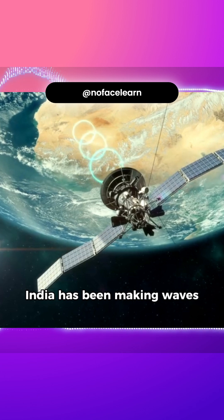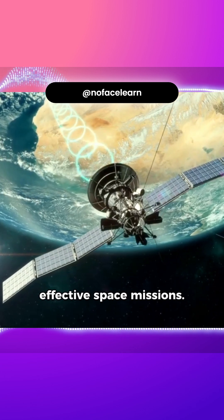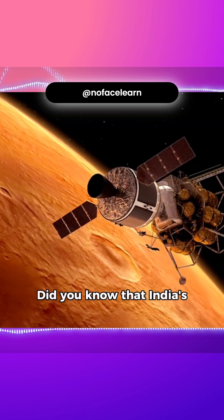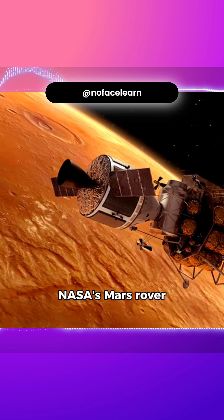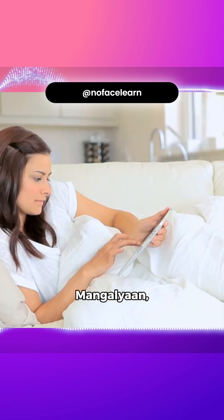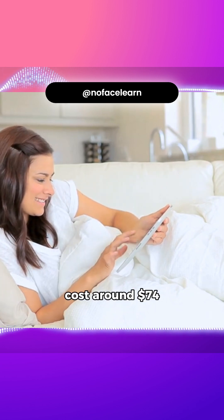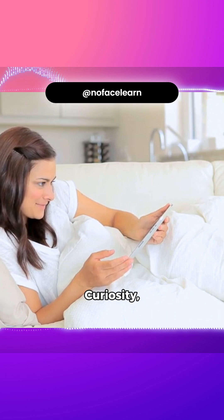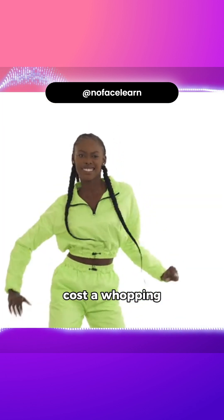India has been making waves in the space industry with its innovative and cost-effective space missions. Did you know that India's Mars mission, Mangalyaan, cost just a fraction of NASA's Mars rover mission, Curiosity? It's true. Mangalyaan, launched in 2013, cost around $74 million, while Curiosity, launched in 2012, cost a whopping $2.5 billion.